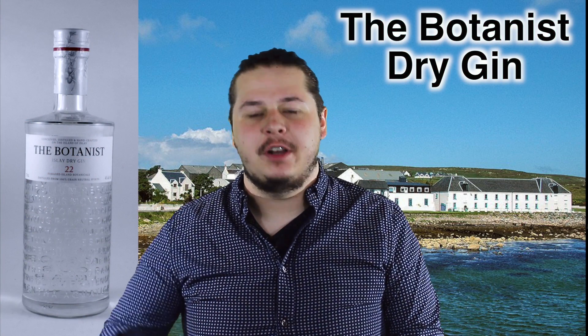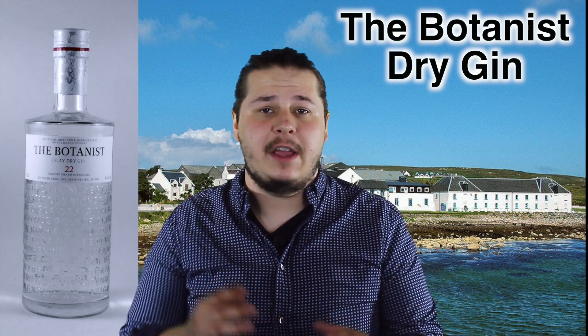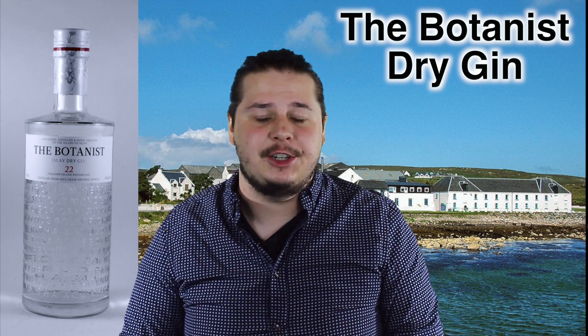What's up everybody, it's Shane from Washington Wine and Spirits and I'm here with another shot for you. In today's shot, I want to talk to you about the Botanist Islay Dry Gin. This is made at the Bruichladdich Distillery on Islay, which is famous for their amazing line of scotches.